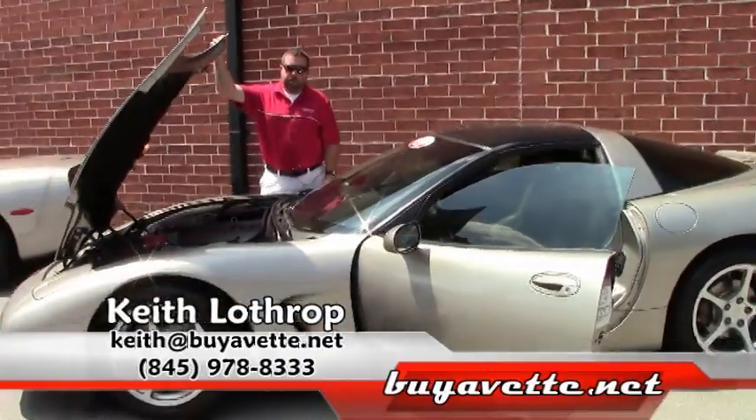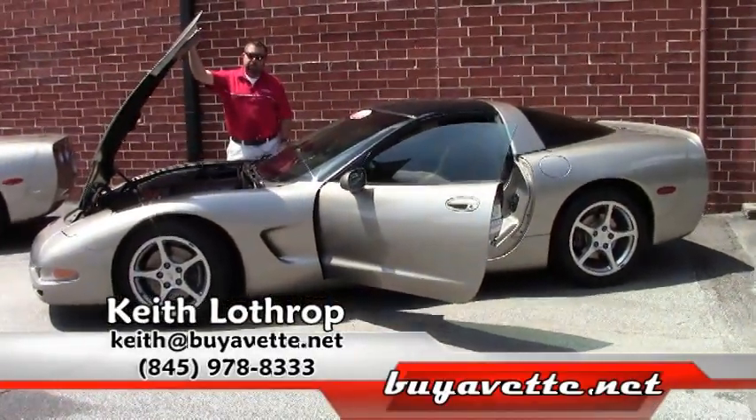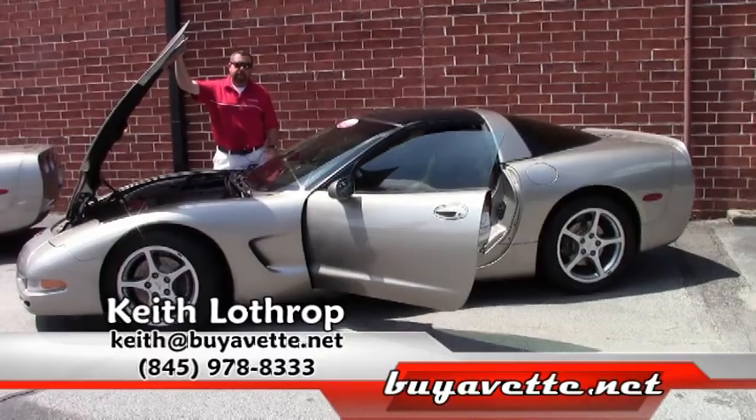So if I can help you with this Corvette or any of our others, please give me a call. My name is Keith and you can reach me at 845-978-8333, or you can send me an email at keith@buyavet.net.